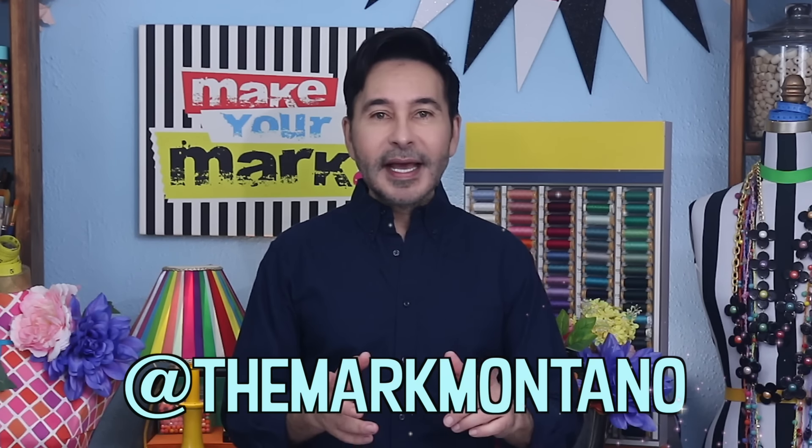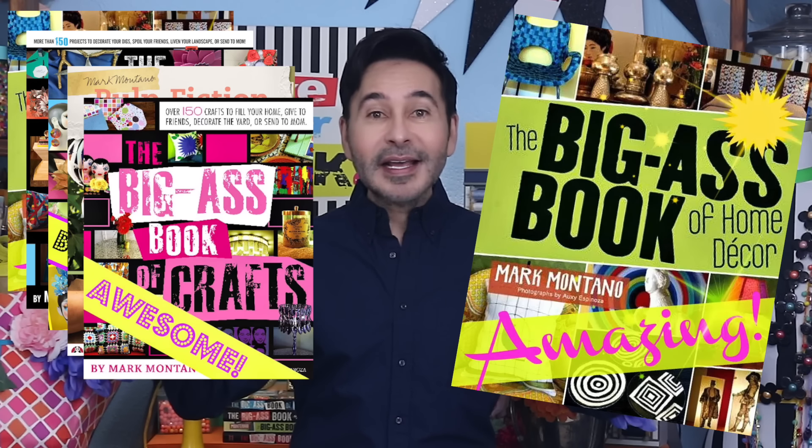Make sure to follow me on Instagram at TheMarkMontano for tons of ideas. Grab any one of my craft books for inspiration. I think you'll like The Big Ass Book of Home Decor, and I'll see you real soon. Bye.